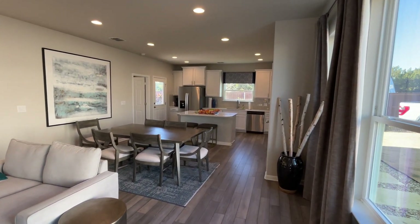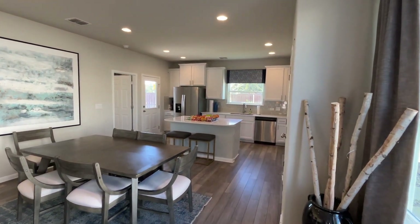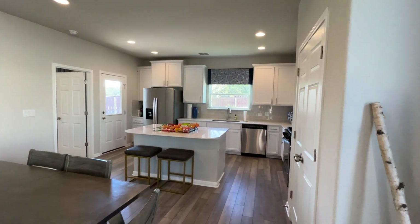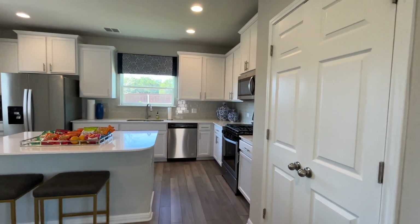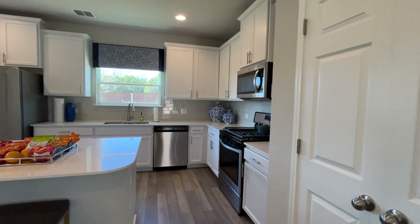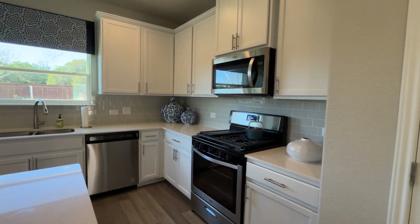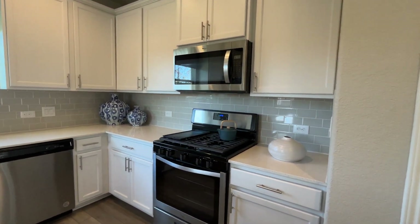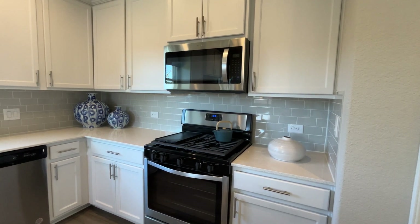As we walk in, we see the open concept island kitchen with white cabinetry, quartz countertops, and my favorite — a gourmet kitchen setup with the microwave, and under it we've got ourselves the oven.